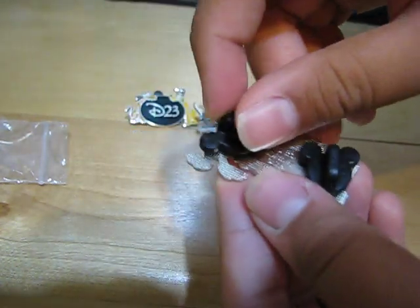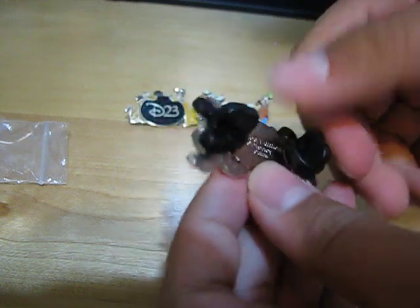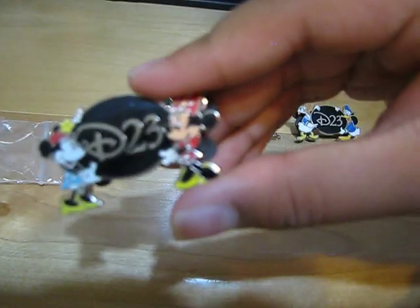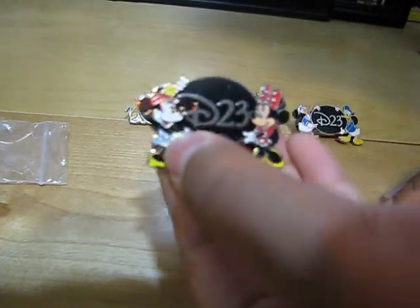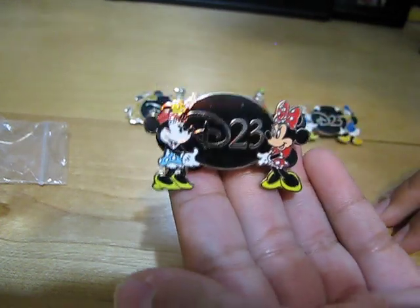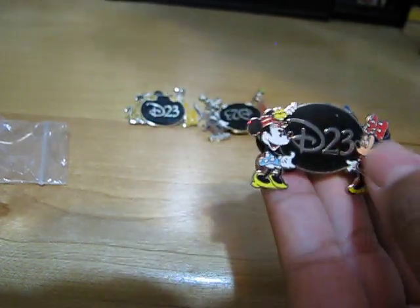This one has two places for the pins. And then the last one is Minnie. Here is Minnie with her flower hat, her blue dress — and as people call it, pie-eyed Minnie.